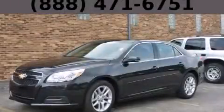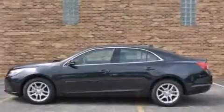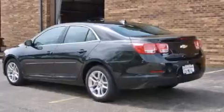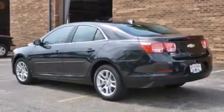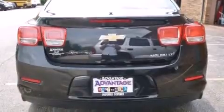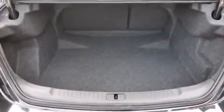This is a brand new 2013 Chevrolet Malibu. It has a 2.5 liter 4 cylinder engine and an automatic transmission. Its top features and packages include the convenience package, a low tire pressure indicator, and the navigation system will help you get from point A to point B on time.